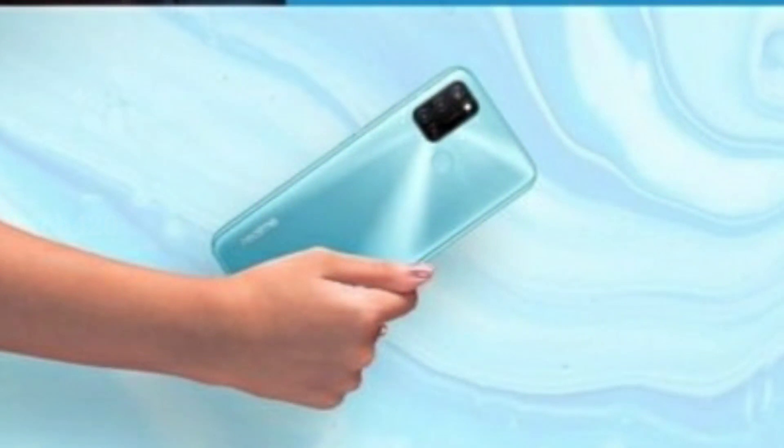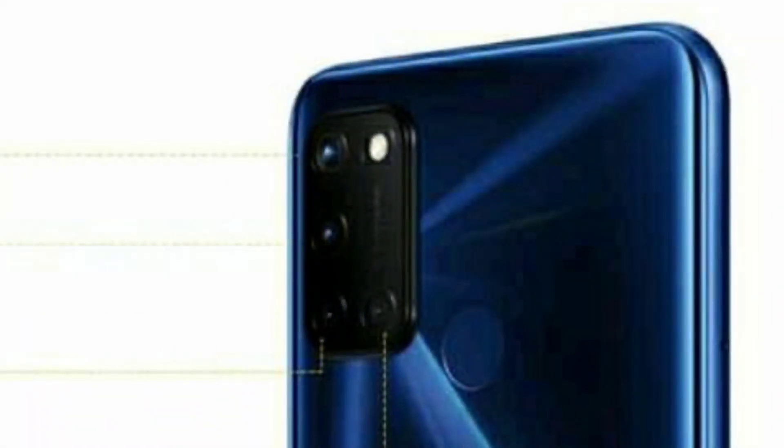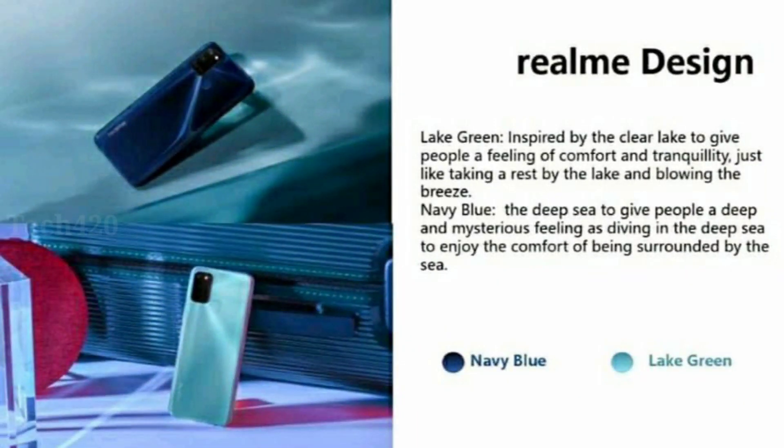Looking at the back side design, it has a plastic back. It features a quad camera setup with LED flash. The back comes in a green design as well as a blue color and green color — two color options. It also has a glass-like DCM finish on the back.